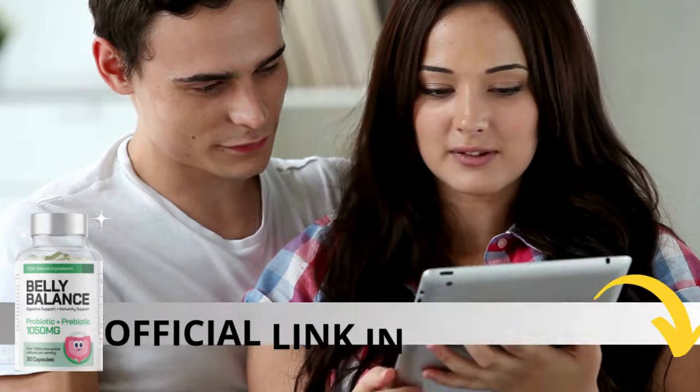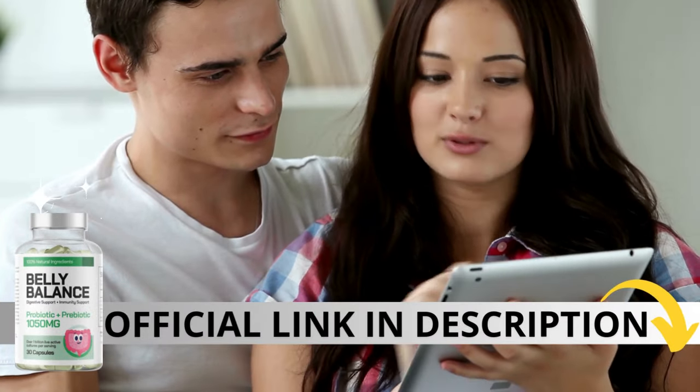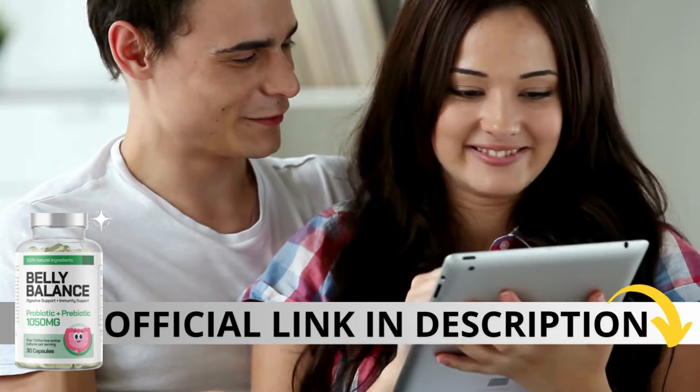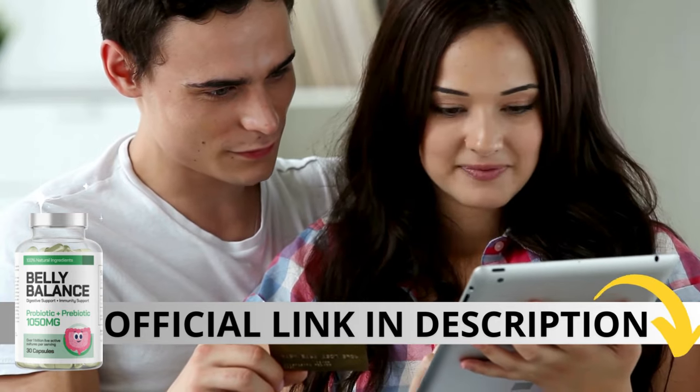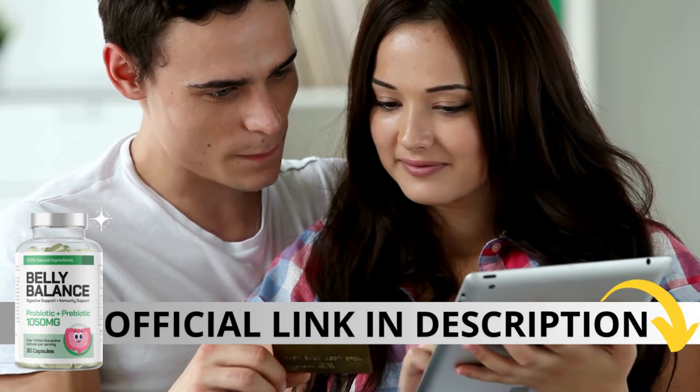The first thing you need to know about belly balance is, be careful with the website you're going to buy from, because belly balance is only sold on the official website. To help you, I left the link to the official website down below in the description of this video.